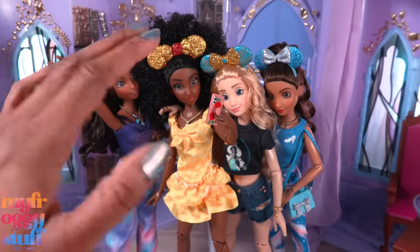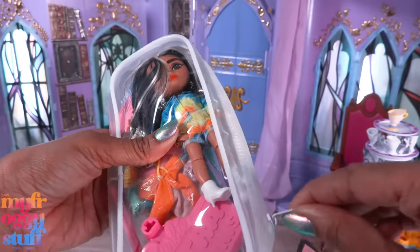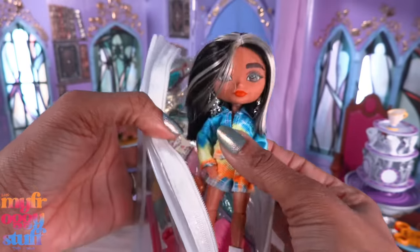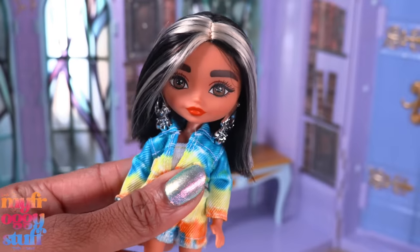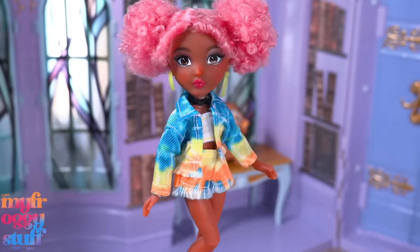I already want to change my backdrop — this is why I can't commit to a dollhouse or to my travel doll. You know, the doll that you keep in your bag for when you're out and about and need to take a quick photo. I'm trading my Barbie Extra Mini for a Dream Ella Extra Iconic Mini. They can share clothes and she fits in the bag.